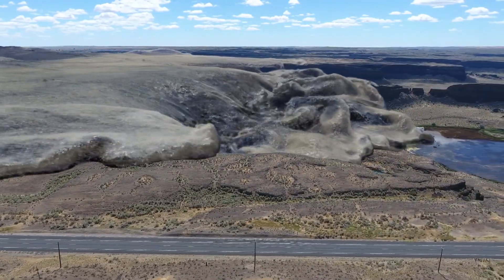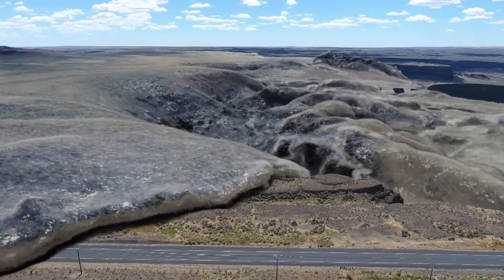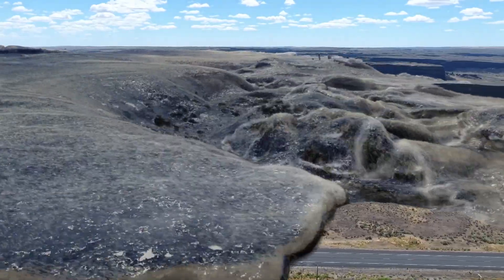An Ice Age flood with water, rock, soil, and icebergs three-and-a-half miles wide on a thundering journey to the Pacific Ocean.